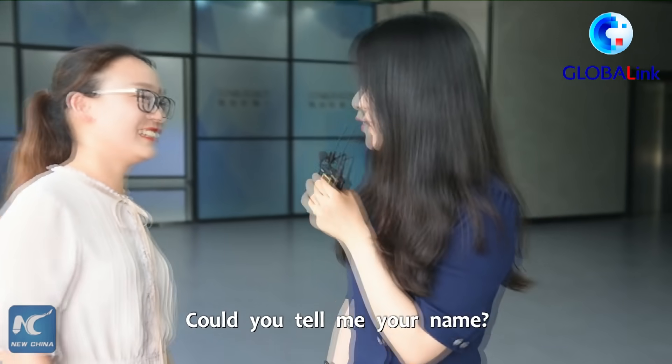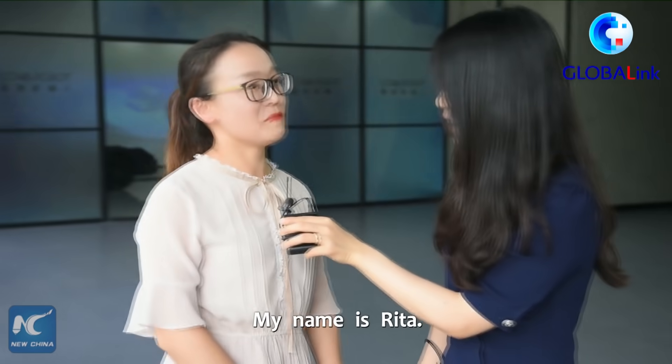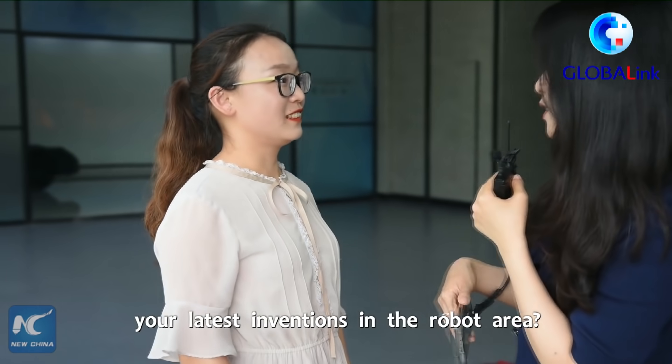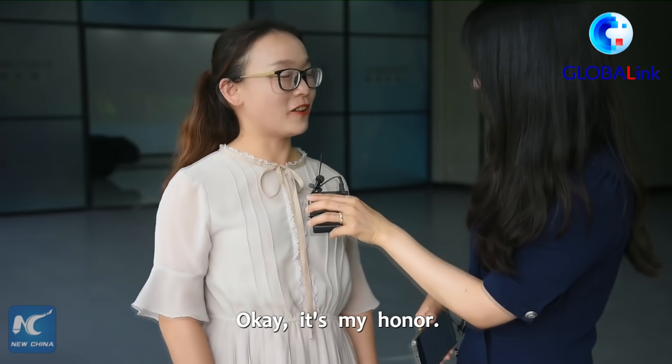Hi, nice to meet you. Could you tell me your name? My name is Rita. So could you tell us about your latest inventions in the robot area? Okay, it's my honor.